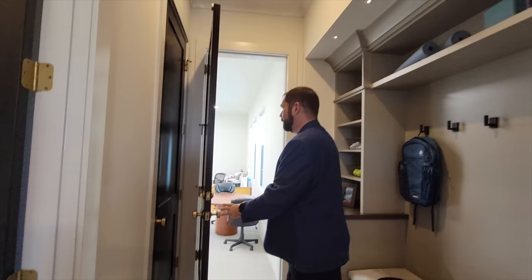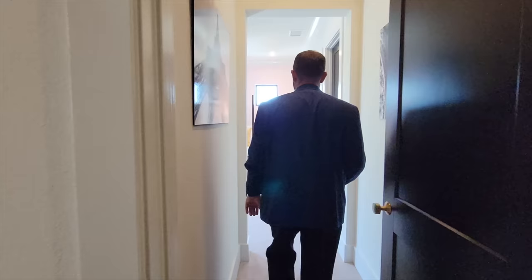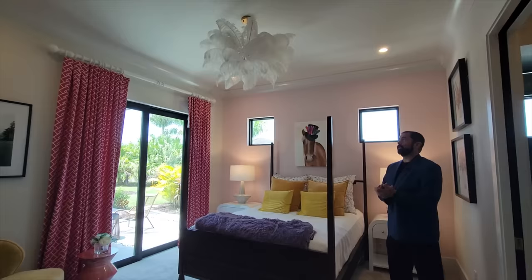Behind us, a door leads into the garage, currently used as an office. Down here is a coat closet, and then bedroom number three — a nice bedroom with sliding glass doors going out to the patio, featuring pinks and whites with crown molding all the way around.